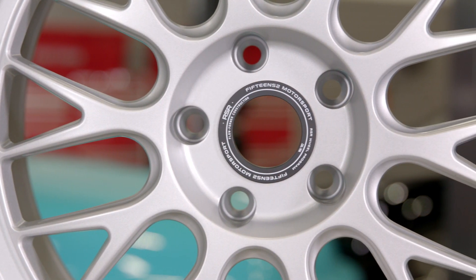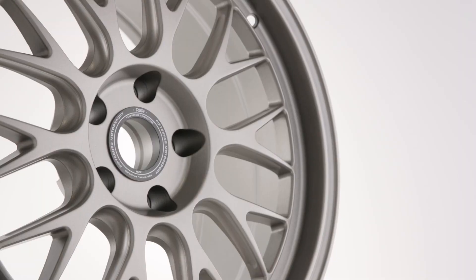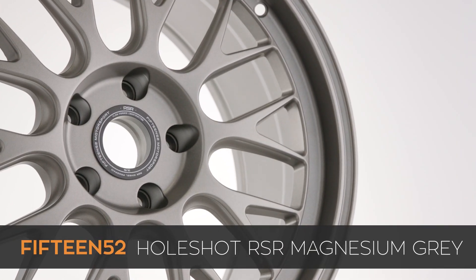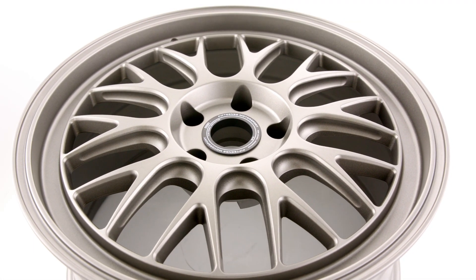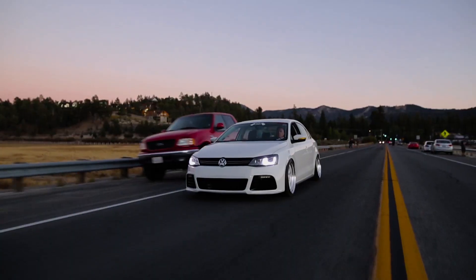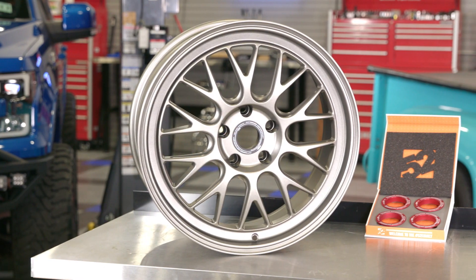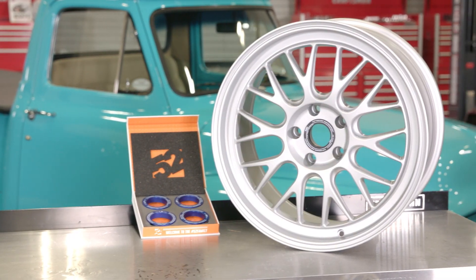This all-new RSR embodies Fifteen52's signature race inspired styling, but this wheel is much more than just a new wheel design — it also kicks off the company's RSR flow formed wheel program. So if you own an MK3 Focus, MK7 Golf or Jetta, or even a new Civic Type R, pay attention because you may have just discovered the perfect set of new wheels for your car.